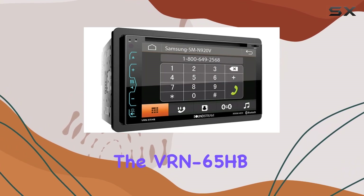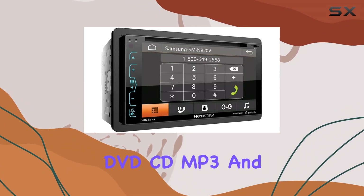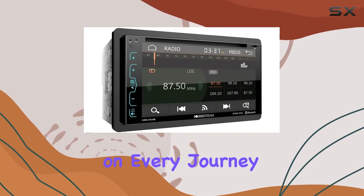But the VRN65HB doesn't stop there. It's also a multimedia powerhouse, supporting DVD, CD, MP3, and AM-FM playback, ensuring you're entertained on every journey.